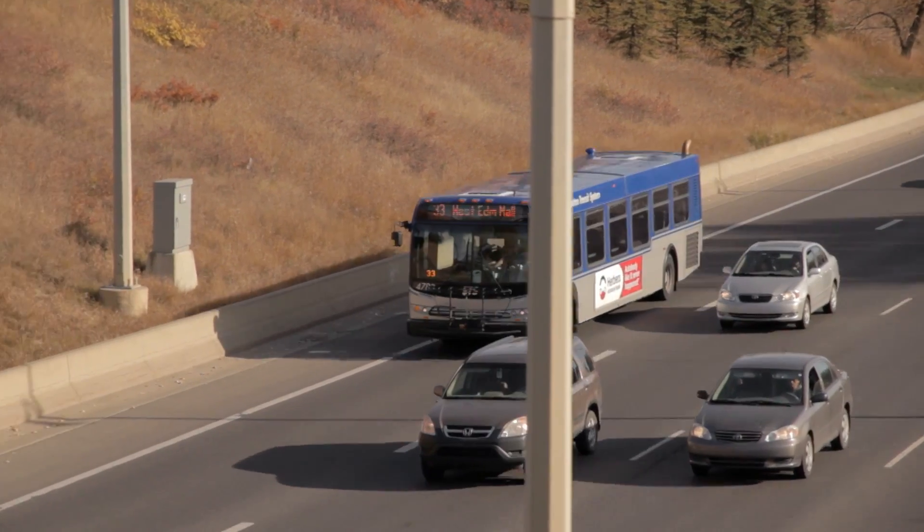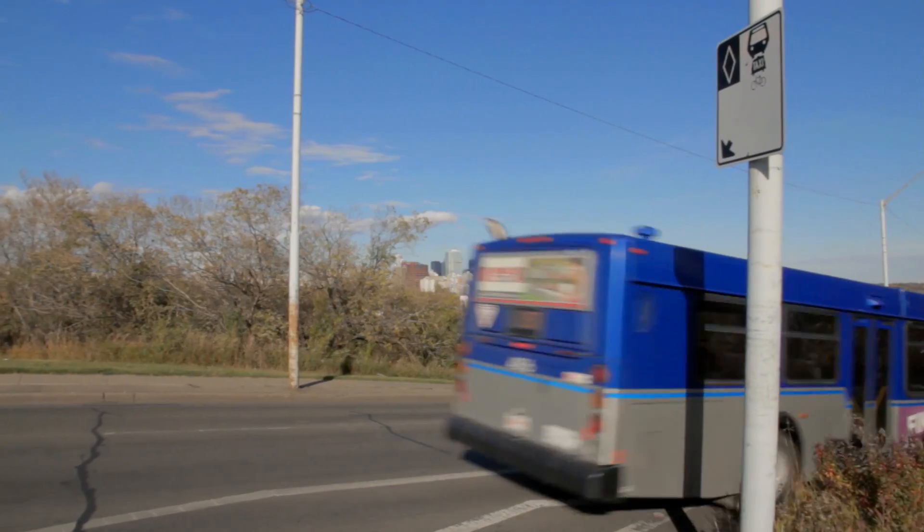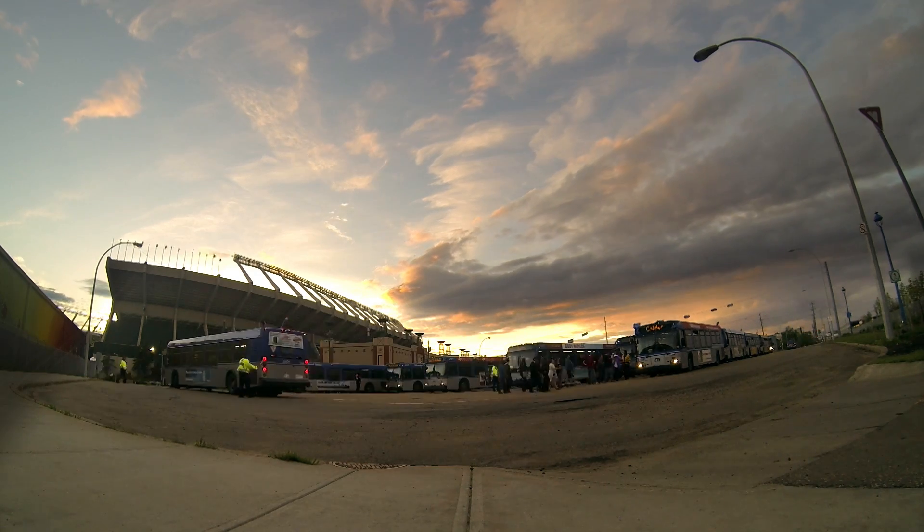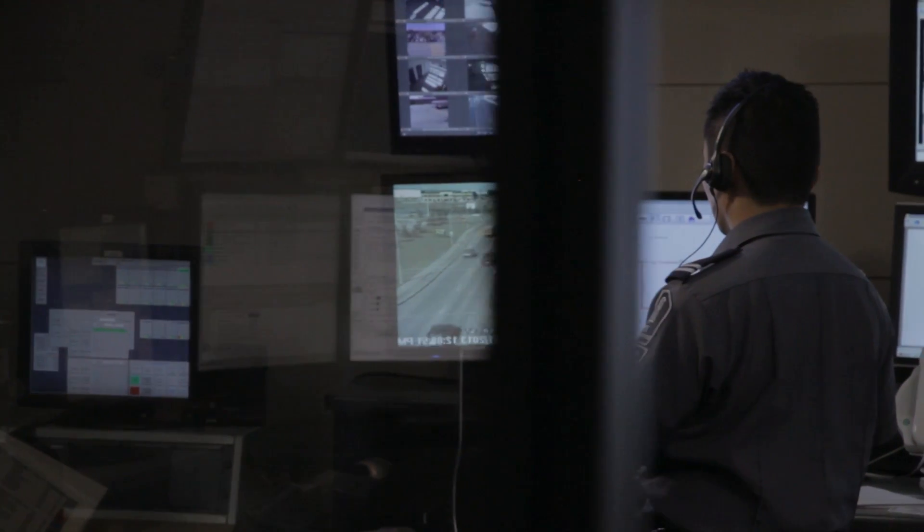Edmonton Transit is big — we have a fleet approaching a thousand vehicles. Every day during peak hours we monitor approximately 750 buses, off-peak approximately 500. It gets pretty busy down here.